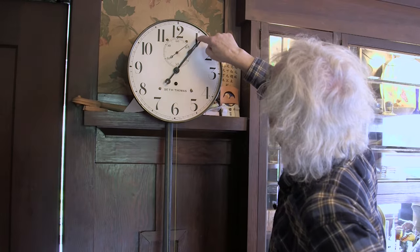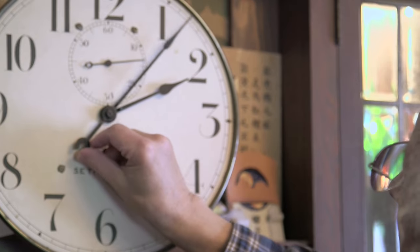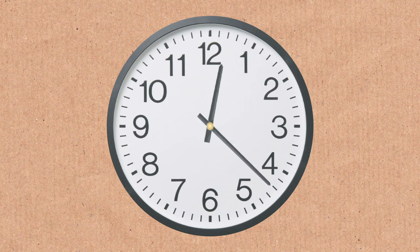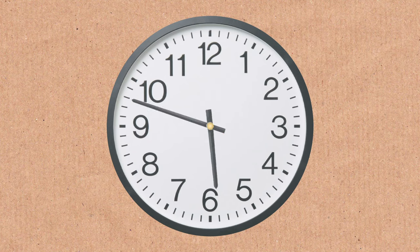A little bit after one it'll line up, and line up again a little bit after two. So what's the time difference between there? It's more than an hour — how can I figure that one out?